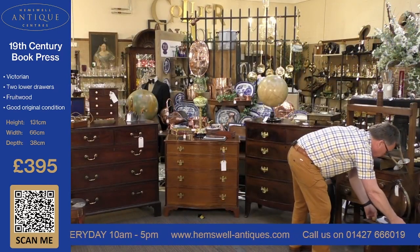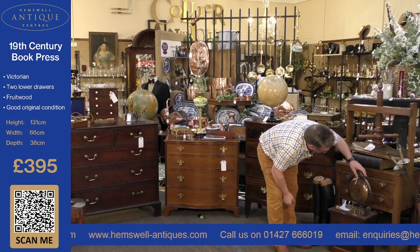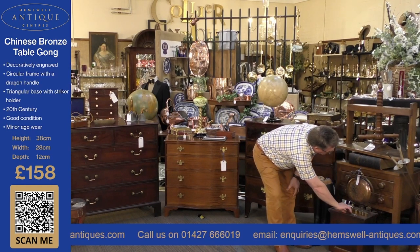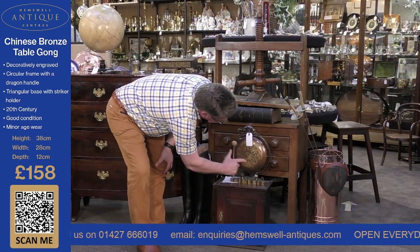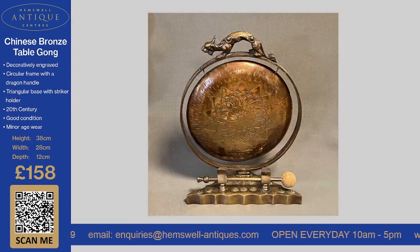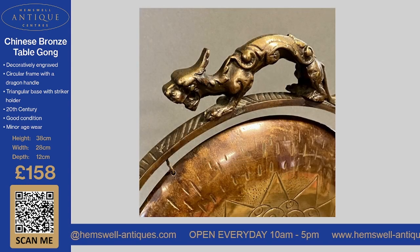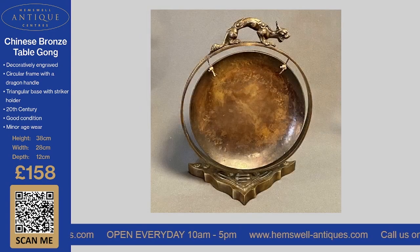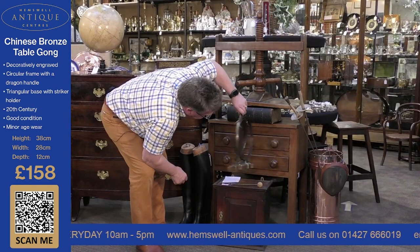The next thing is something a little bit unusual — a Chinese dinner gong with a striker. It's got a lovely pattern on the front and a dragon as the handle. It's really, really nice as a dinner gong with a good solid base. It's relatively heavy and is priced at £158, which I think is very reasonable.